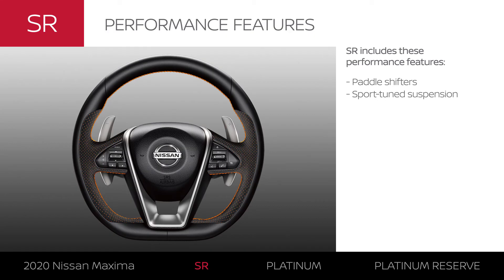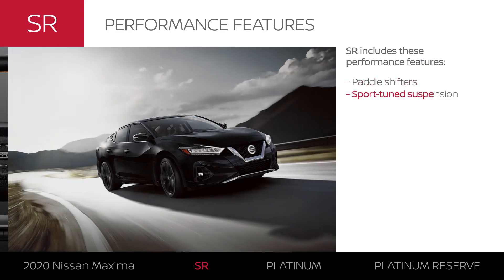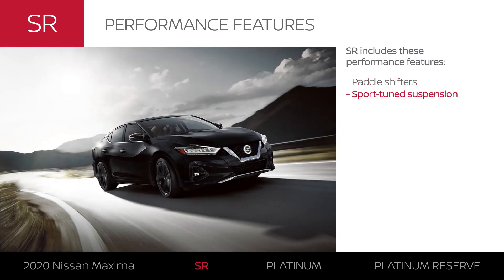Maxima SR is for the driving purist, including paddle shifters and a sport-tuned suspension that will turn any driver into an enthusiast.